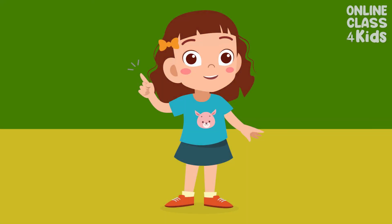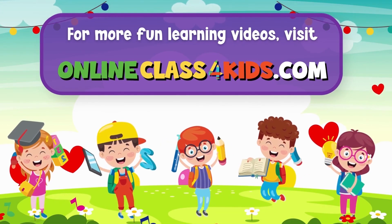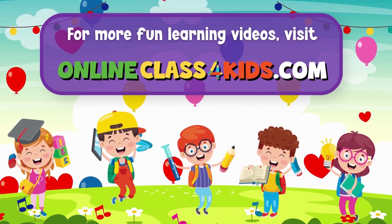Let us meet again and learn something new. See you next time! Visit OnlineClass4Kids.com for more fun learning videos and don't forget to subscribe to our channel!